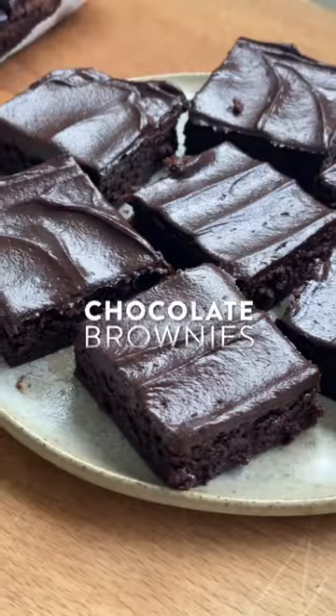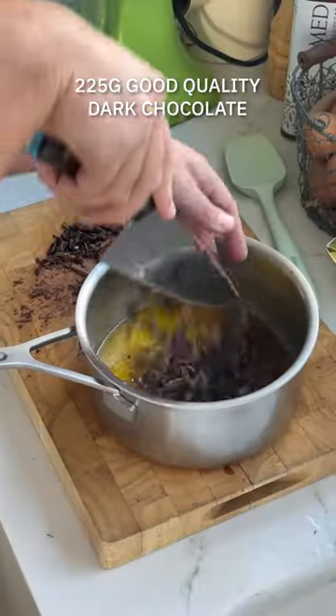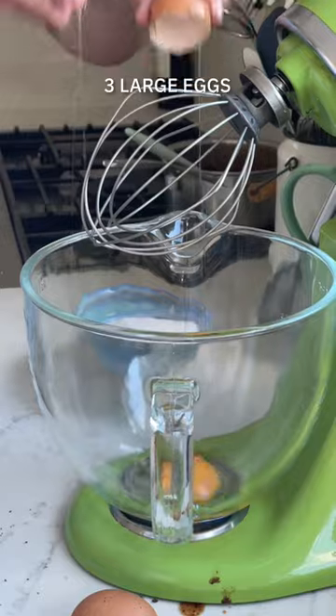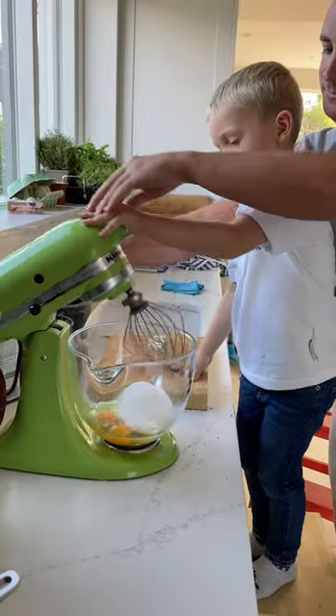I have been making these brownies, or a version of these brownies, for the last 15 years. They've had walnuts mixed through, peanut butter swirled over the top, and even some cream cheese frosting when I'm feeling really fancy. But ultimately this version is the best, or let's just say that for right now it's the best before I probably change it again.